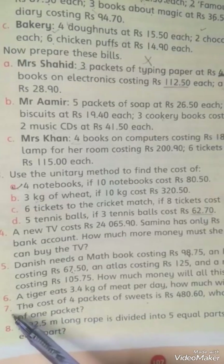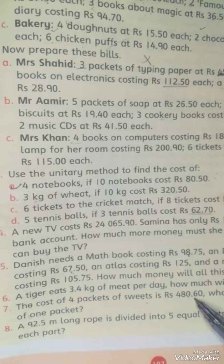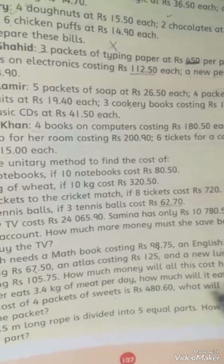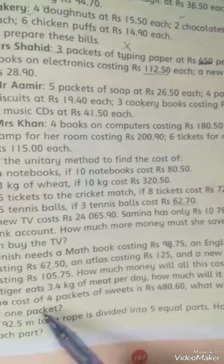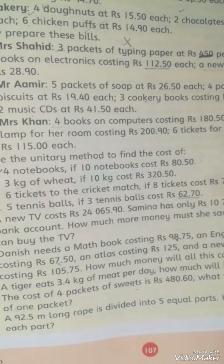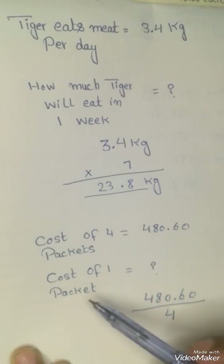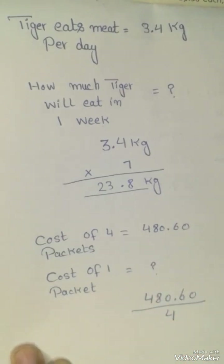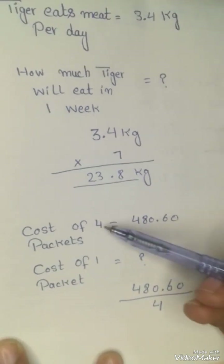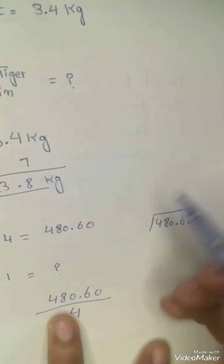Now we have question number 7. The cost of four packets of sweets is rupees 480.60. What will be the cost of one packet? We have to find out. The cost of four packets is given, and the cost of one packet we have to find out. So we will divide the total value by four to get the cost of one packet.